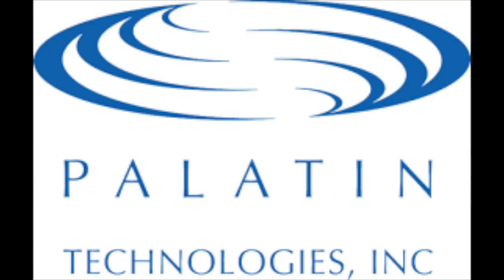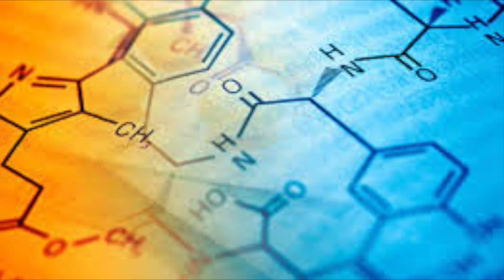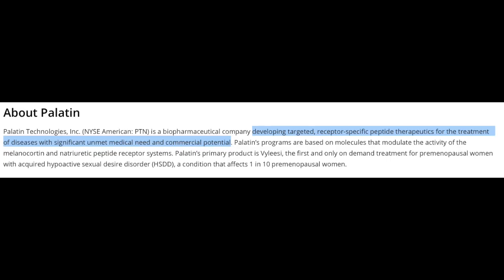For those of you who may be hearing about PTN stock for the first time, Palatin Technologies is a biopharmaceutical company involved in developing medications that modulate the activity of the melanocortin and the natriuretic peptide receptor systems. Founded in 1986 and headquartered in Cranbury, New Jersey, Palatin stock is a very small market cap company currently trading with a market cap of 155 million dollars, at 67 cents per share at the time of recording.